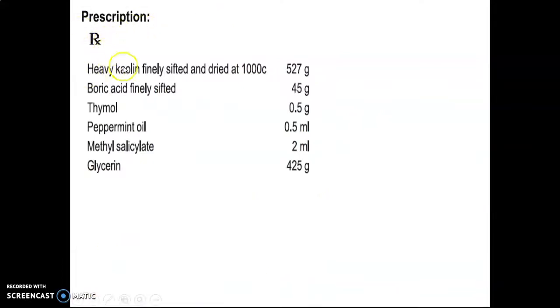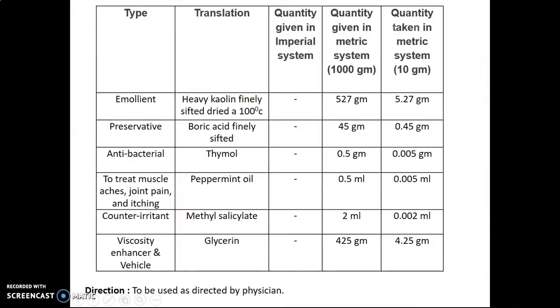Prescription Rx: Heavy kaolin, finely sifted and dried at 100 degree Celsius — 527 gram. Boric acid, finely sifted — 45 gram. Thymol — 0.5 gram. Peppermint oil — 0.5 ml. Methyl salicylate — 2 ml. Glycerine — 425 gram. This formula table shows category, role of ingredient, name of ingredient, quantity given in the metric system for preparing 1000 gram, and quantity taken in the metric system to prepare 10 gram.